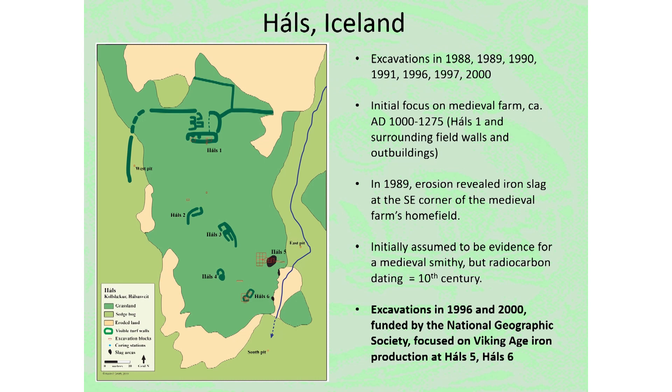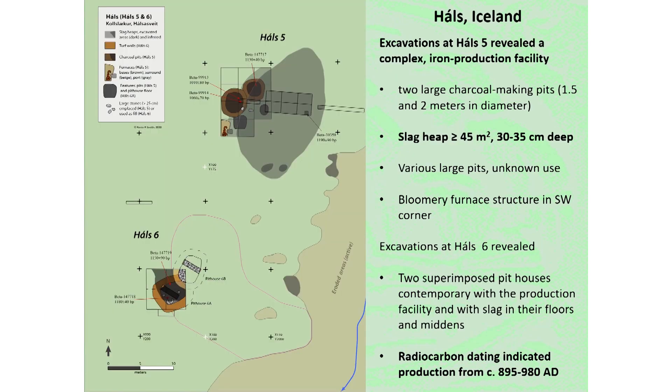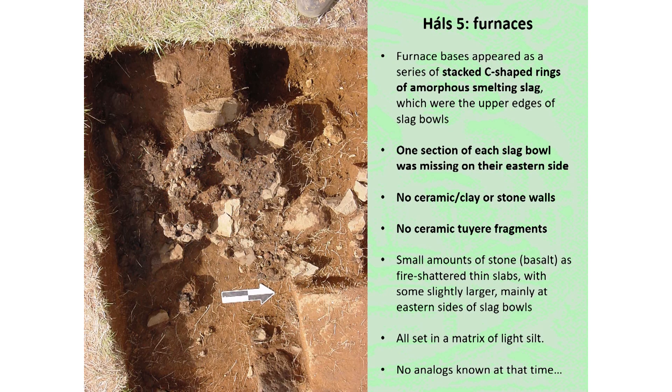Archaeological excavations at Hals started in the late 1980s. Kevin Smith's work on the site focused specifically on the iron smelting components. Excavations would expose a number of furnace bases, as well as suggestions of the actual superstructure of these furnaces. There was also uncovered a very large pile of leftover slag, suggesting an industrial level site where iron was repeatedly made over several campaigns of production. Carbon-14 dating places the site at some time between 895 and 980.